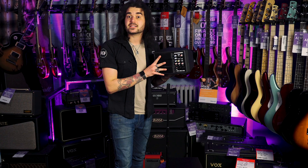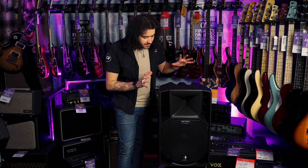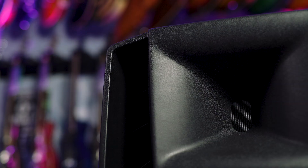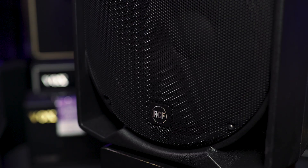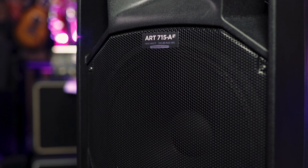This is the RCF ART 715A Mark IV — a multi-purpose, amazing-sounding active PA speaker giving you professional-level audio in a rugged, great-looking cabinet. It's got a 15-inch neodymium woofer providing incredible linear response with precise low-frequency control. It's 1,400 watts of power controlled by innovative DSP processing with Fire Phase Technology, which allows the RCF 715 to deliver high performance in a convenient portable chassis. It has a max SPL of 130 decibels.